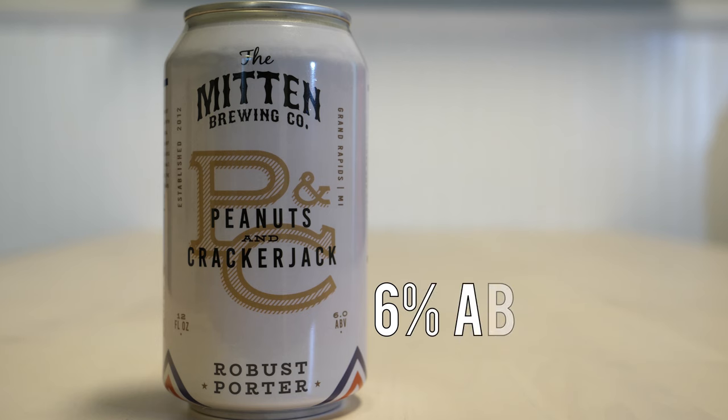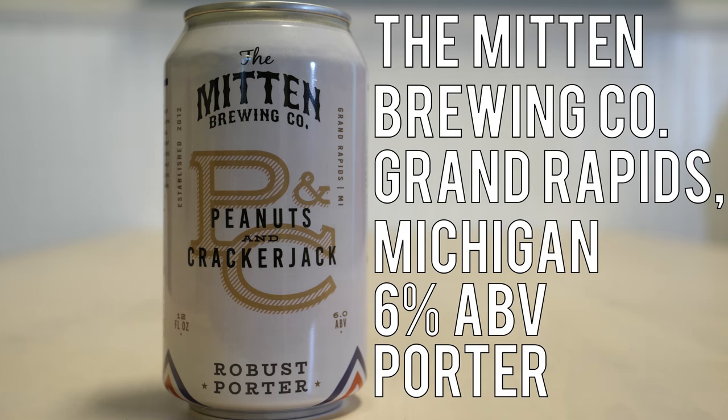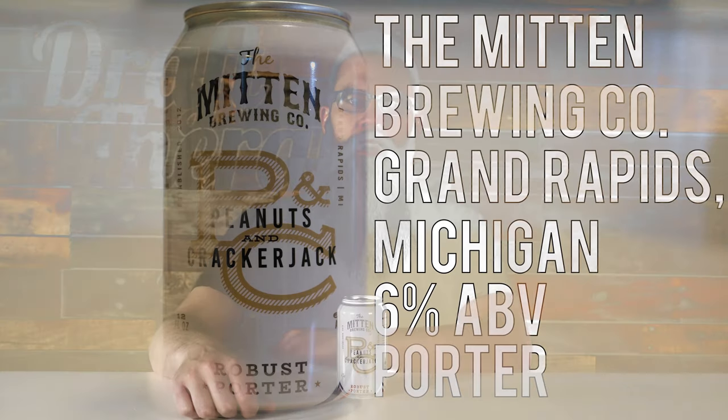Peanuts and Cracker Jacks is a 6% porter from Mitten Brewing Company in Grand Rapids, Michigan. Baseball season is upon us and the Tigers have had a surprising open, although they're cooling off a little bit now. Hopefully they're not just setting us up for a disappointing fall, but even if you can't always count on the fall, you can always count on being able to enjoy a few concessions during the game. Today I have Peanuts and Cracker Jacks from Mitten Brewing Company, and this isn't my first runner on the bases with Mitten.